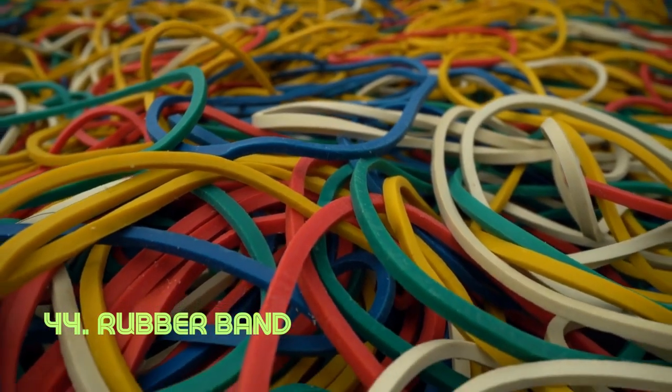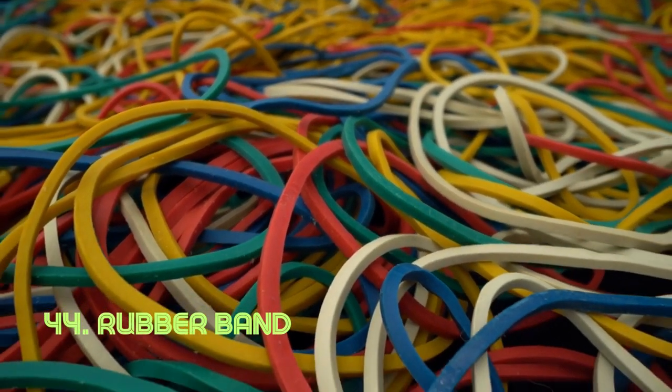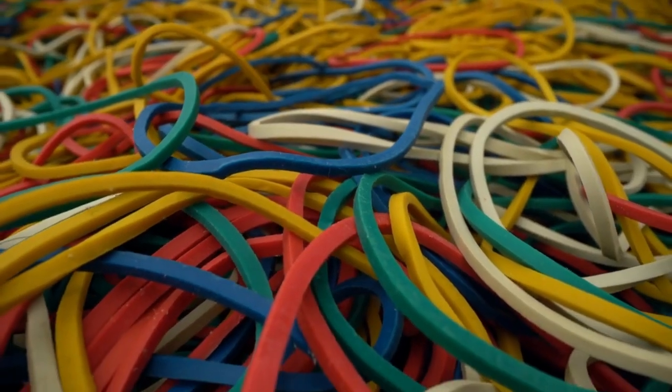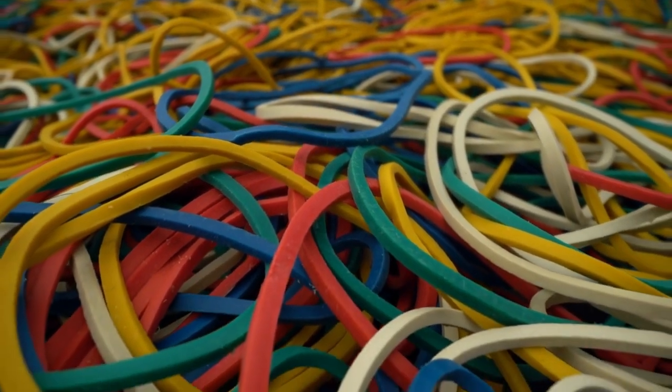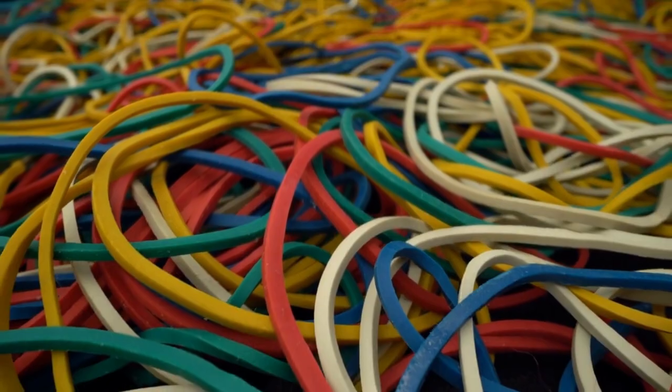Rubber band. This loop of stretchy rubber is an expert at holding things together, from bundling items to securing packages. Its elasticity and simplicity make it a versatile tool for everyday use. The rubber band's convenience was recognized in the early 19th century, with its modern form emerging in the late 19th century.